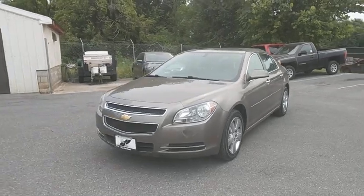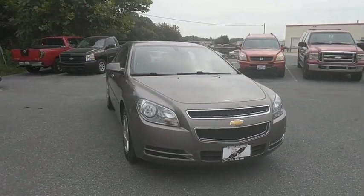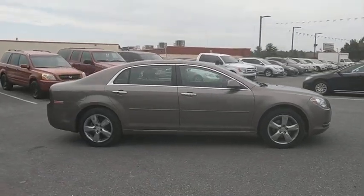The 2012 Chevrolet Malibu — a combination of performance and fuel economy. The Malibu is a great commuting car. This vehicle has less than 55,000 miles. Here are some of this vehicle's great options.